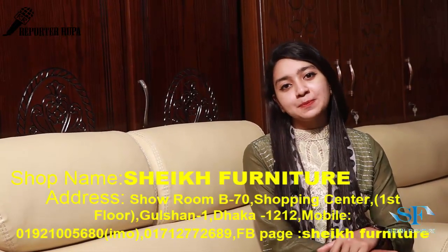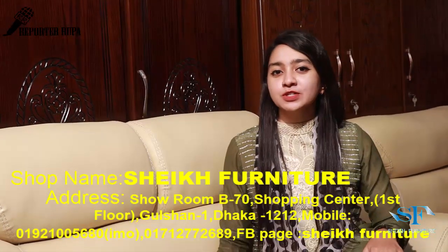Assalamualaikum, viewers. Welcome back to my channel. Today I am going to talk about this product.